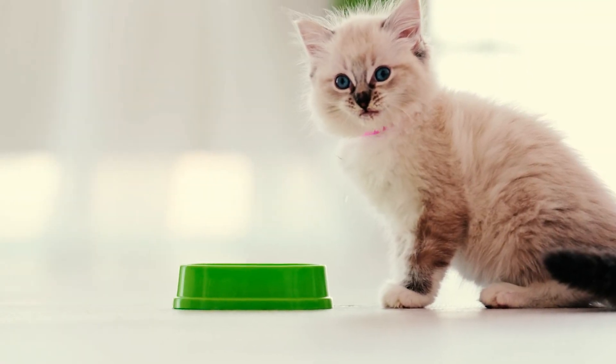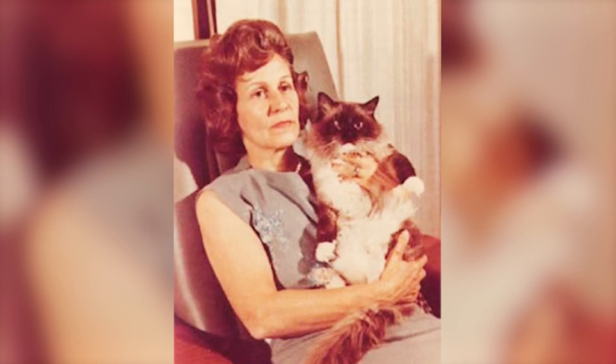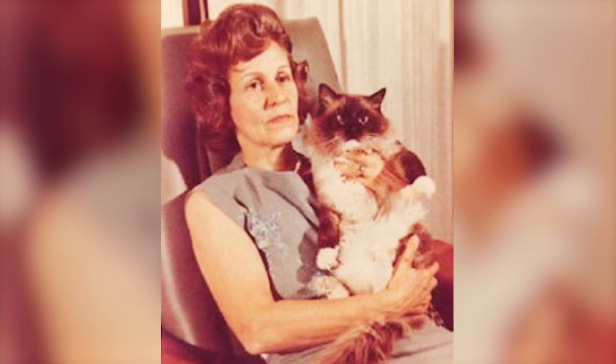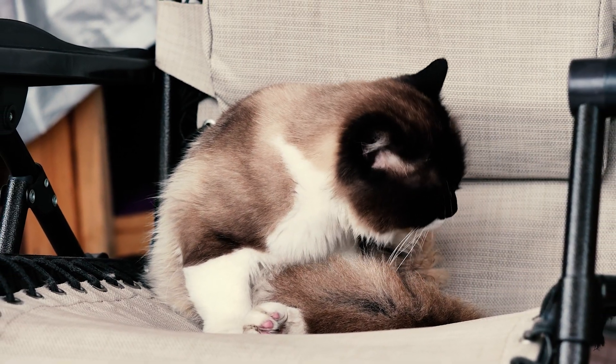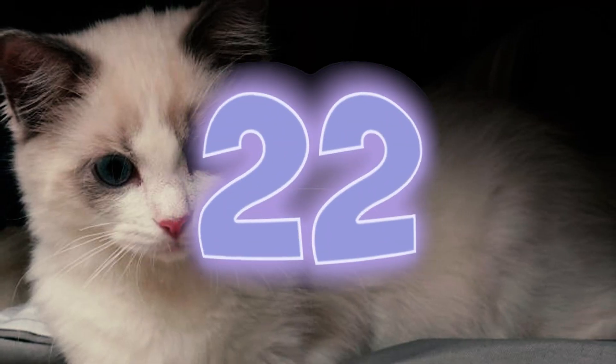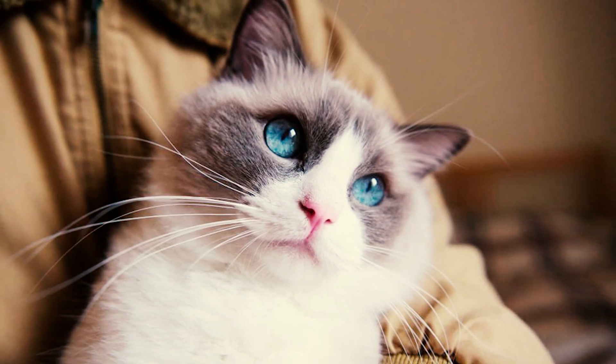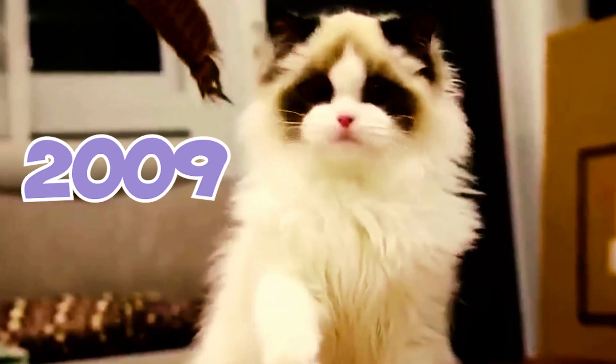Fact 21: The IRCA is still in existence but is quite small, particularly after the unfortunate passing of Ann Baker. The current largest Ragdoll cat breed club in the world is the Ragdoll Fanciers Club International. Fact 22: Baker's trademark over the Ragdoll name was not abandoned until 2006, and the IRCA trademark only lapsed in 2009.